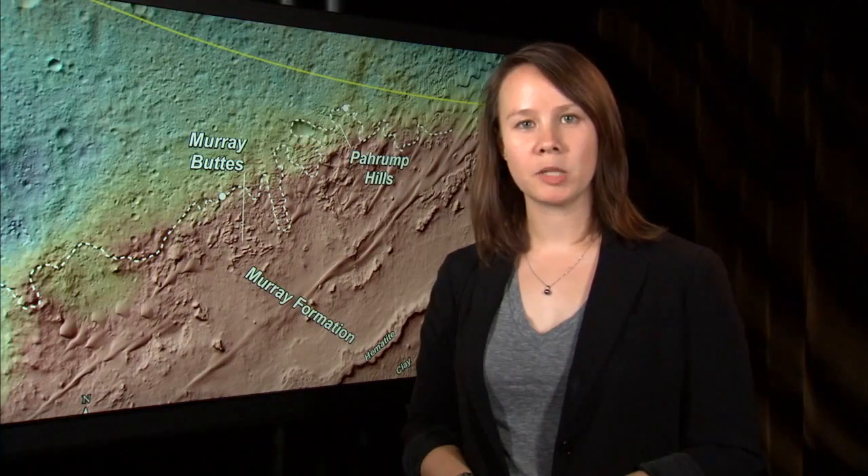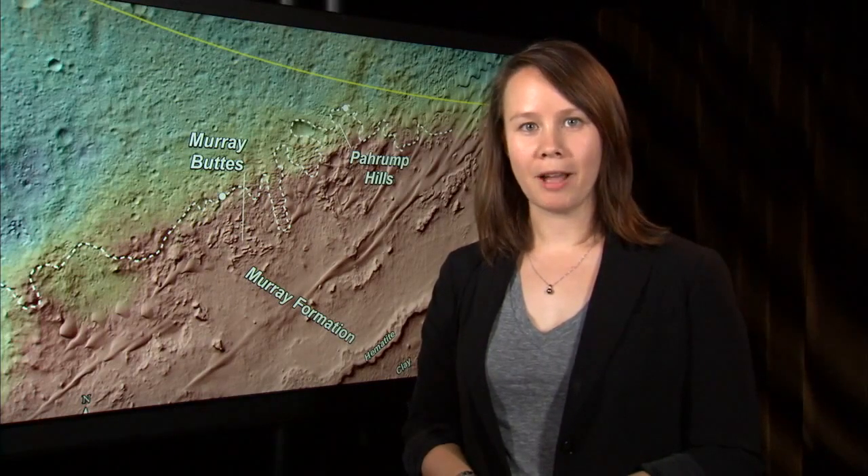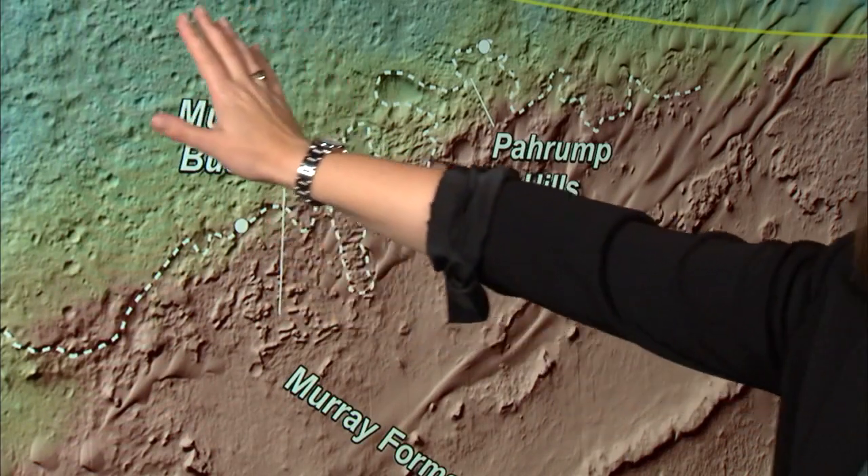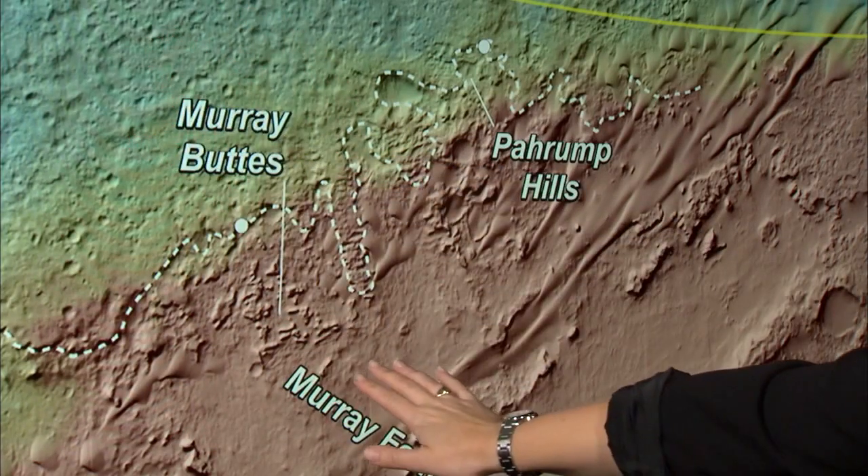Before we even arrived at Gale Crater, we used our orbital images to begin our exploration of Mount Sharp. What we found was an important boundary separating the sediments of the Gale Crater floor and the layers of lower Mount Sharp.